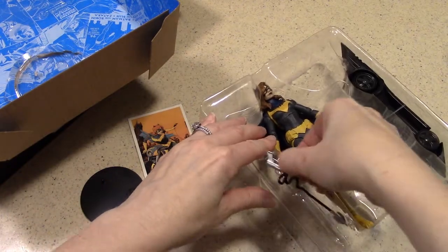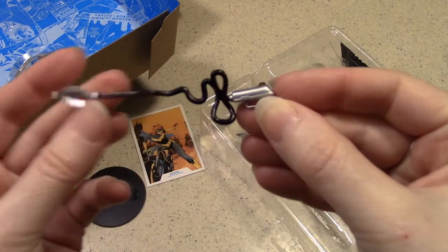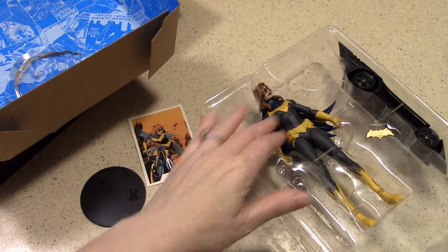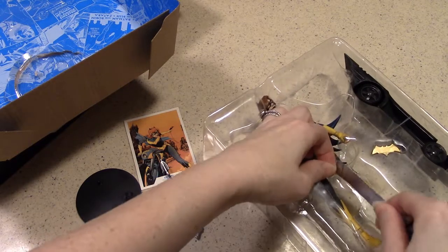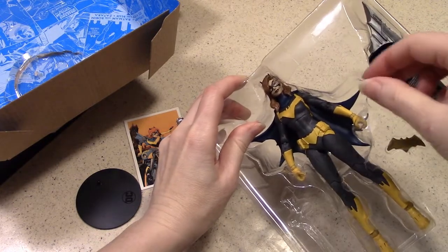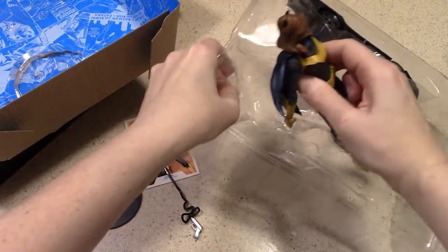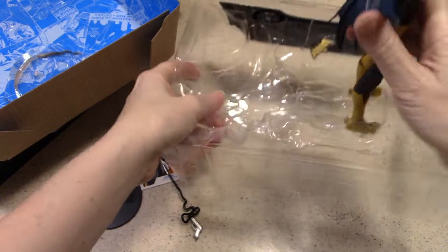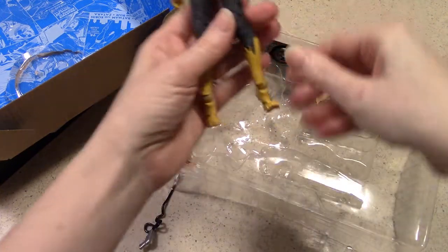Batgirl has a tool or two. Looks like a batarang — kind of soft, rubbery approach — and it looks like it's in the process of being shot. I'm going to cut these plastic little ties here. On her feet I see — there we go. Now we're out of there. She does come out.